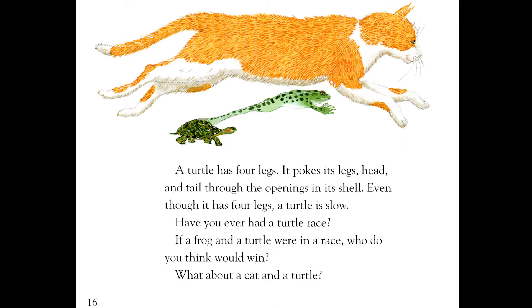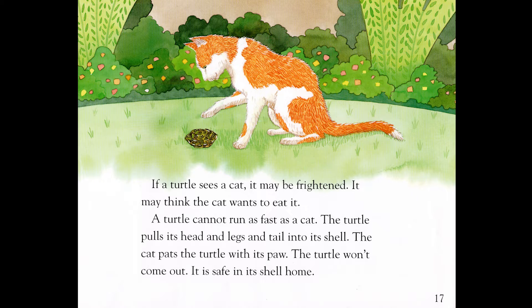A turtle has four legs. It pokes its legs, head, and tail through the openings in its shell. Even though it has four legs, a turtle is slow. Have you ever had a turtle race? If a frog and a turtle were in a race, who do you think would win? What about a cat and a turtle? If a turtle sees a cat, it may be frightened. It may think the cat wants to eat it. A turtle cannot run as fast as a cat. The turtle pulls its head and legs and tail into its shell. The cat pats the turtle with its paw. The turtle won't come out. It is safe in its shell home.